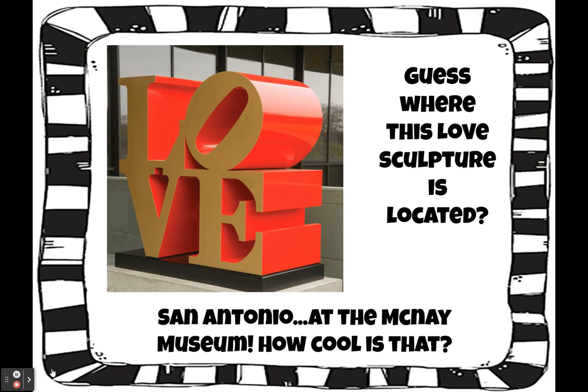Guess where this love sculpture is located? Right here in San Antonio at the McNay Museum. How cool is that?